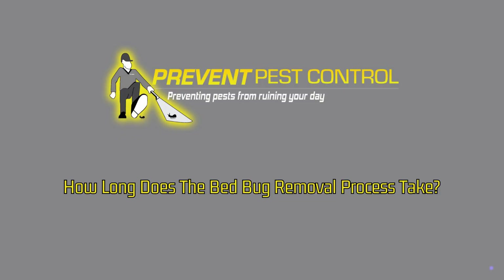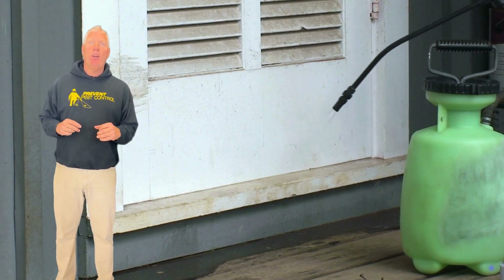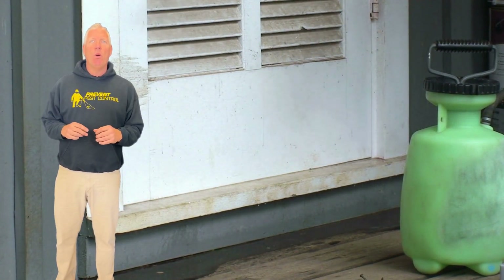How long does the bedbug removal process take? The duration of the treatment can vary depending on the severity of the infestation and the methods used. Typically, it involves an initial intense treatment followed by one or more follow-up visits.